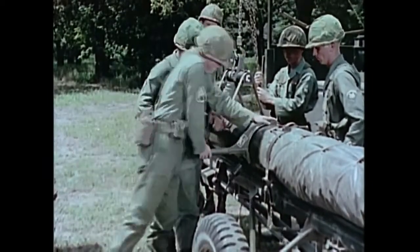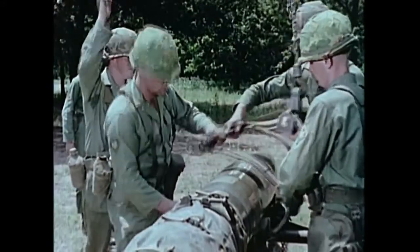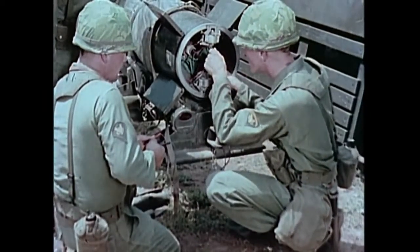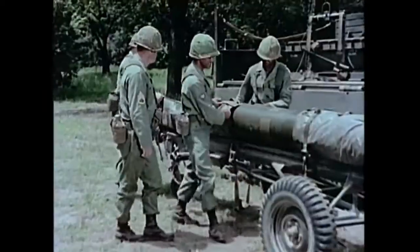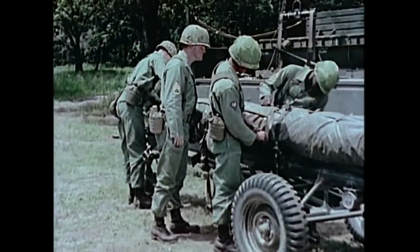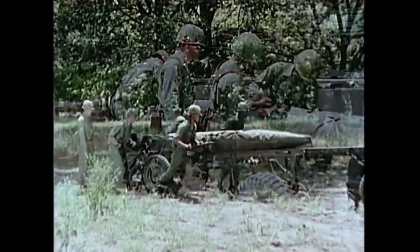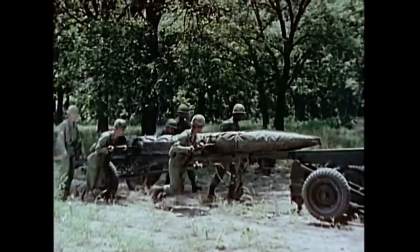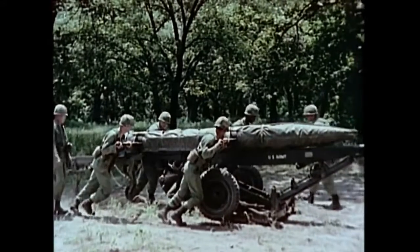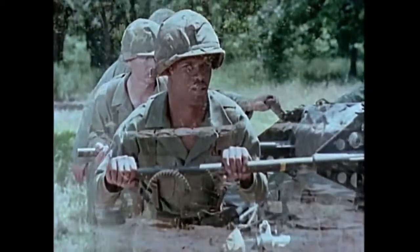The warhead is mated to the rocket motor section and the complete round receives detailed inspection and electrical checkout in the assembly area. To maintain an even propellant temperature, an insulating blanket is installed on the Little John as soon as it is removed from its shipping container. Fully assembled, the round is fourteen and one-half feet long and about a foot in diameter. With handling bars, its 780-pound weight can be moved manually into place on its aluminum alloy launcher.